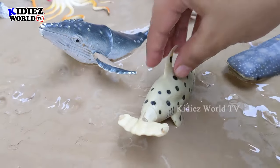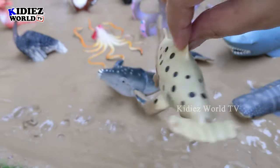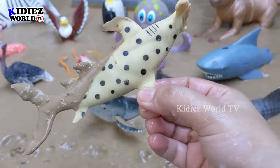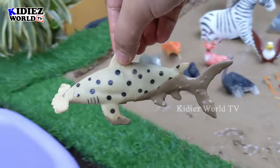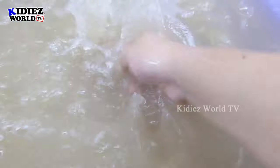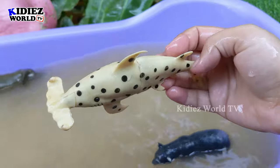And the next one we have is hammerhead shark. Just look at this hammerhead shark which is so extraordinary — a big sea fish. Let's wash him, he is very very muddy. Here we go — hammerhead shark!